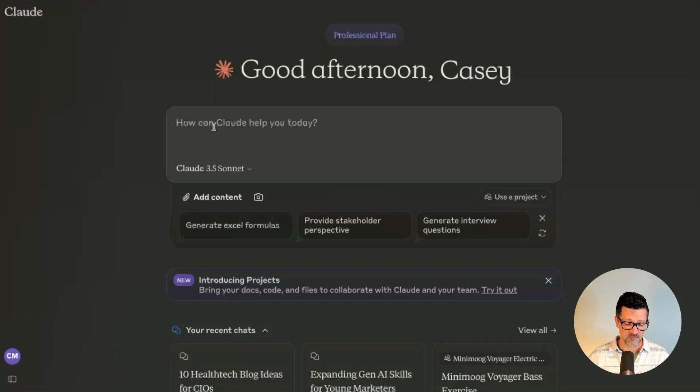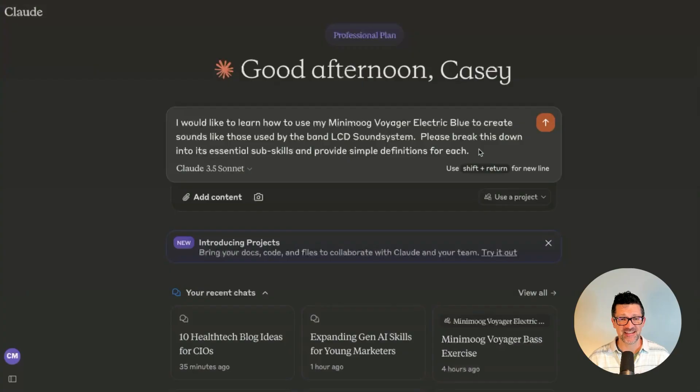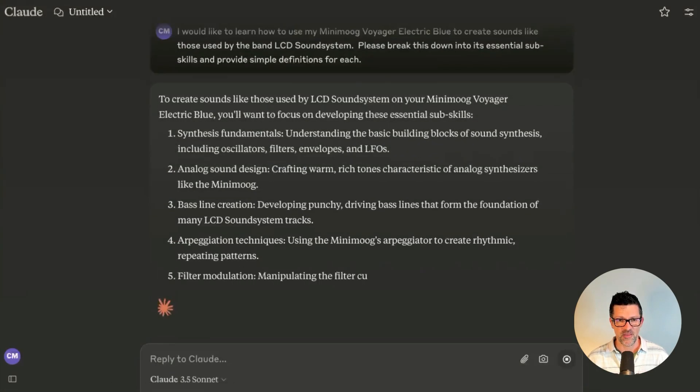I'm dropping this right into Claude. Today we're going to focus on Claude because it's my number one AI tool that I'm using these days. I'm saying I'd like to learn how to use my Minimoog Voyager Electric Blue. I want to be sure to add both the make and model of the piece of equipment or software you're using. And I'm specifically wanting to use this to create sounds like the ones used by the band LCD Soundsystem. So I'm asking it to please break this down into its essential subskills and provide definitions of each.